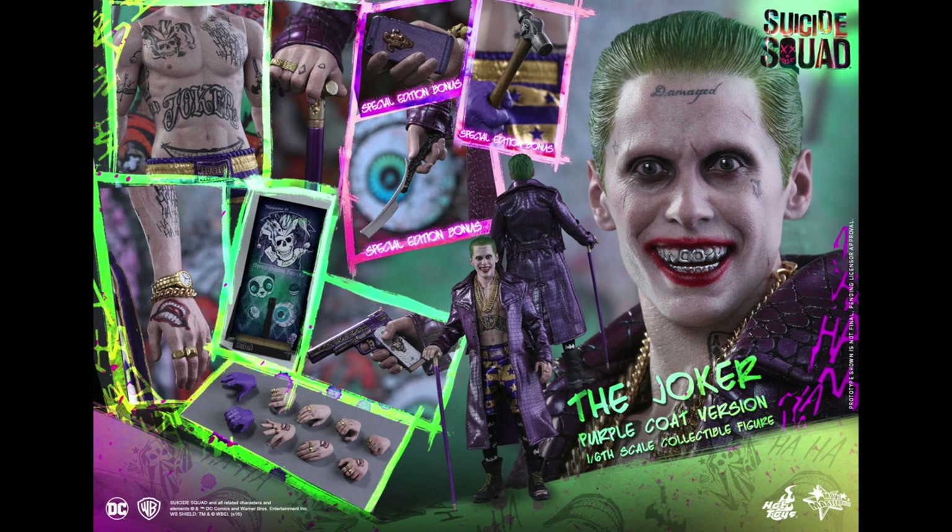Let me know what you guys think about this. Which version of Joker do you guys like more from Hot Toys? Give this video a thumbs up, share the video. We'll see you guys later. Peace.